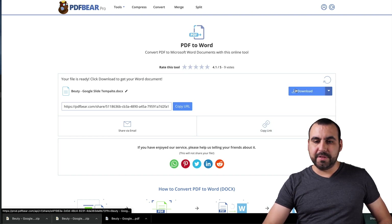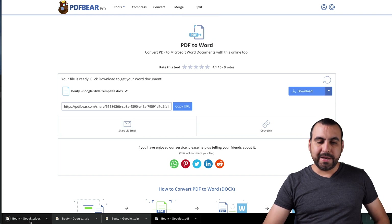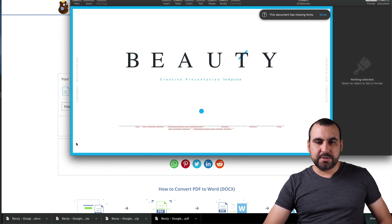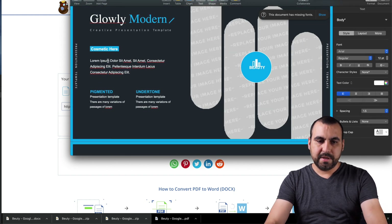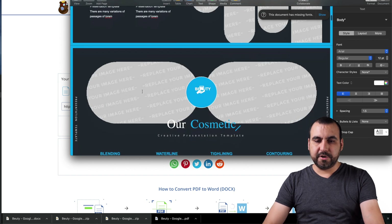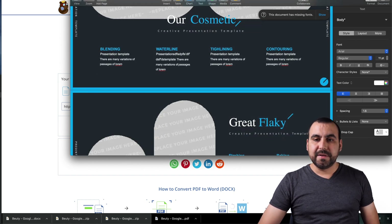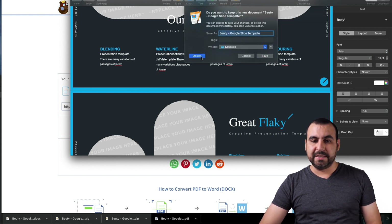Let's download this — beauty template. Let's open it. Now we open this and we should have an editable version. Yep — it's an editable version, see this right here. And we can edit it — easy, super fast, super easy.